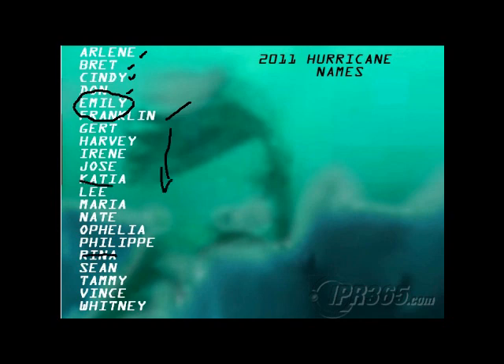Katrina, Rita, Stan, and Wilma were stricken from the list in 2005. And Katia, Rena, Sean, and Whitney are those replacement names for them.